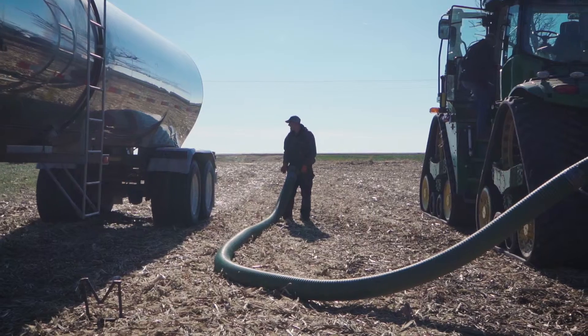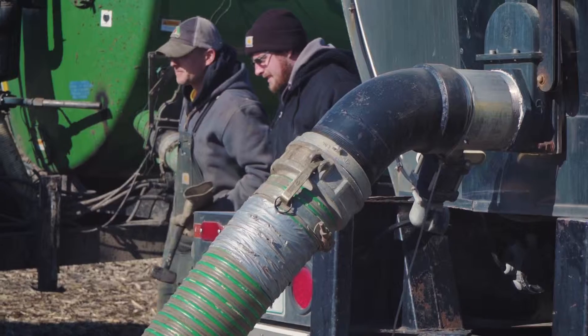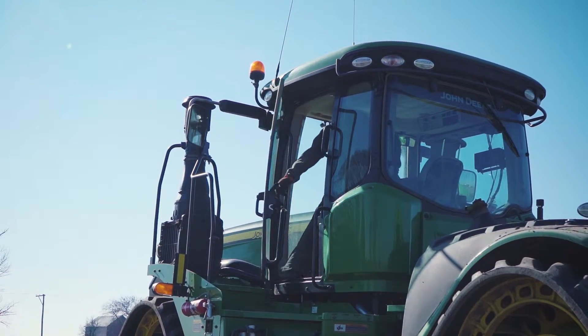Corn needs nitrogen to grow, it also needs phosphorus, and it also needs potassium. So for example, with an application of cattle manure I can offer a hundred percent of the nitrogen it needs in one year, and I can offer the phosphorus and potassium that the corn plant needs in two years.